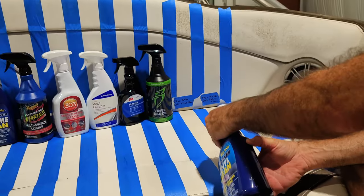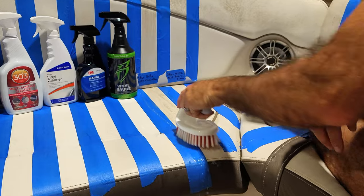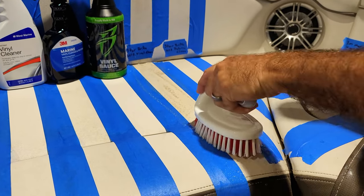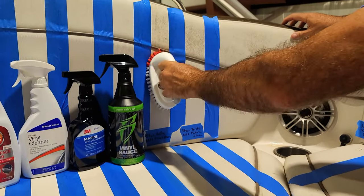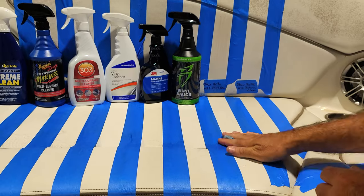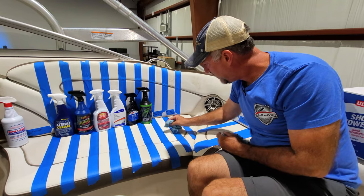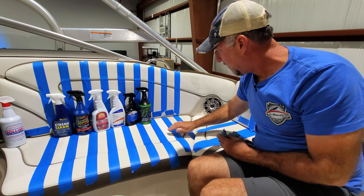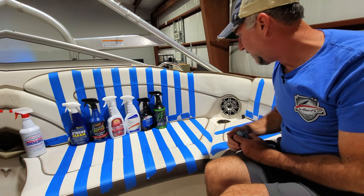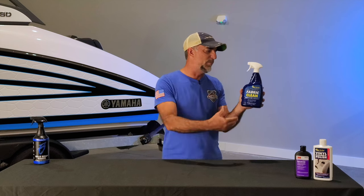Star Brite Ultimate Vinyl Clean — removes tough dirt, stains, and grime. Engineered to remove greasy smears, dirt stains, and more from vinyl, plastic, leather, and rubber surfaces. The formula is powerful but won't harm the vinyl. In the textured area we've got a pretty good result with just a little residual remaining. However, it did not touch the heavy mildew section at all.